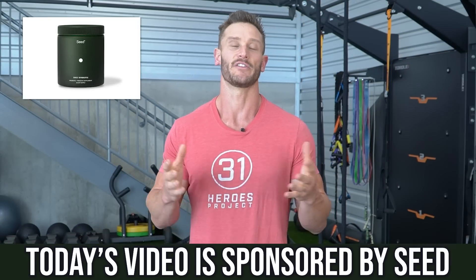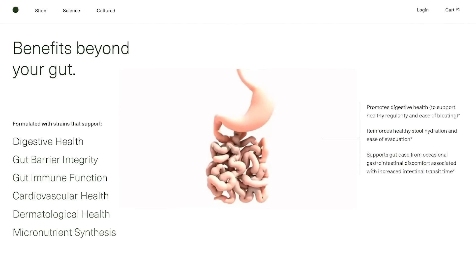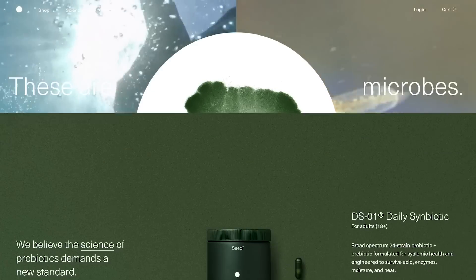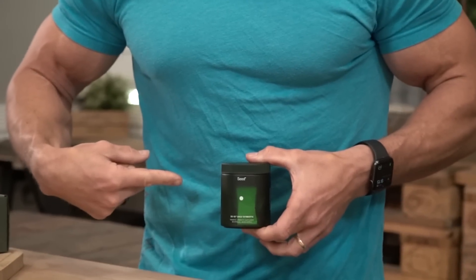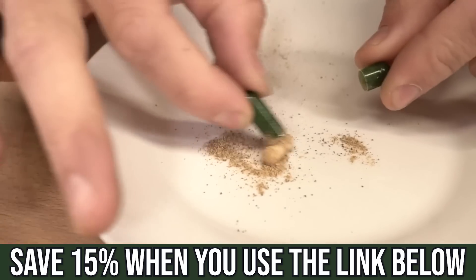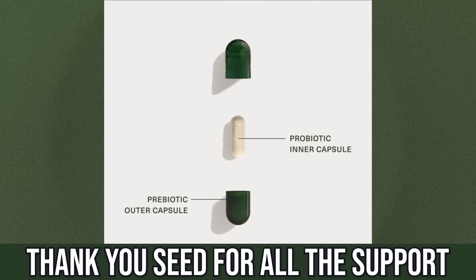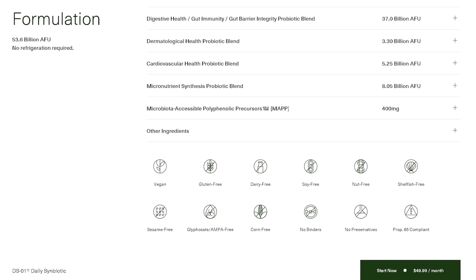Before we dive in, I want you to check out Seed. I'm not saying that this symbiotic is going to help a fatty liver — that's not the intent. I am saying that when you start looking at your life holistically, having a good diverse microbiome is not a bad thing. Seed is what is called a daily symbiotic — a combination of a prebiotic and a probiotic. I take it when I change my diet to help my gut biome sort of remodel. It uses a capsule inside of a capsule for proper delivery and colonization of various forms of bacteria and prebiotics. They put a lot of money and effort into research. The link is down below to save 15% off.